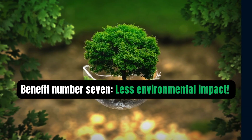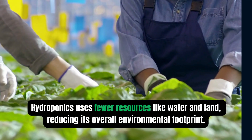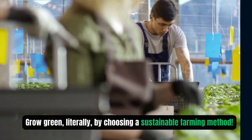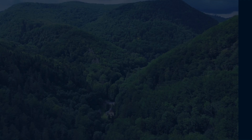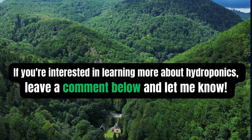Benefit number seven: less environmental impact. Hydroponics uses fewer resources like water and land, reducing its overall environmental footprint. Grow green — literally — by choosing a sustainable farming method. If you are interested in learning more about hydroponics, leave a comment below and let me know.